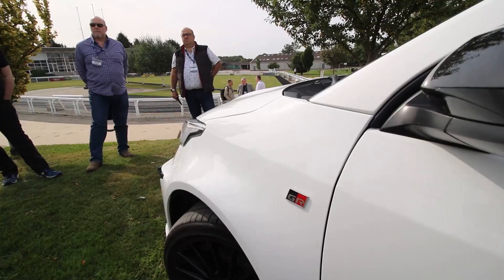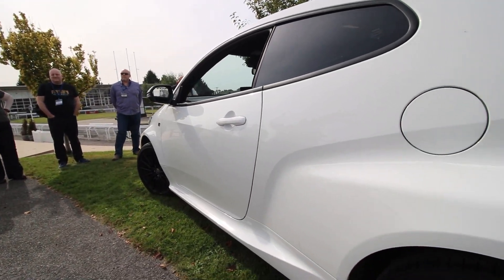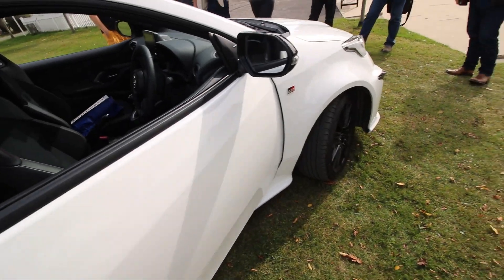It's powered by a 1.6 three-cylinder turbocharged petrol engine which will get you to 62 miles per hour in five and a half seconds. It has a mind-blowing 257bhp and produces 360Nm of torque.